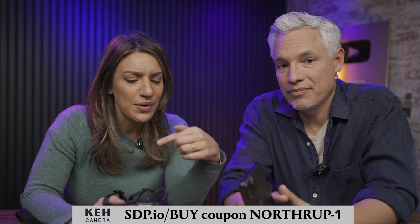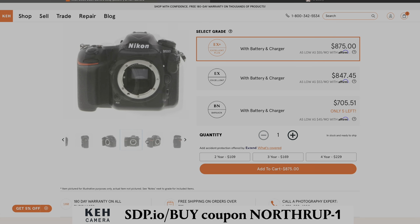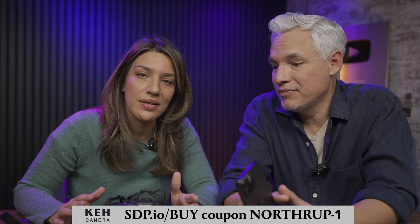Thankfully, KEH makes that possible. We have links down below where you can save 5% on anything you get there. You can get cool vintage lenses, compact cameras, or an older professional DSLR, all for low prices. So thanks KEH for making that possible, and thanks to all of you for watching.